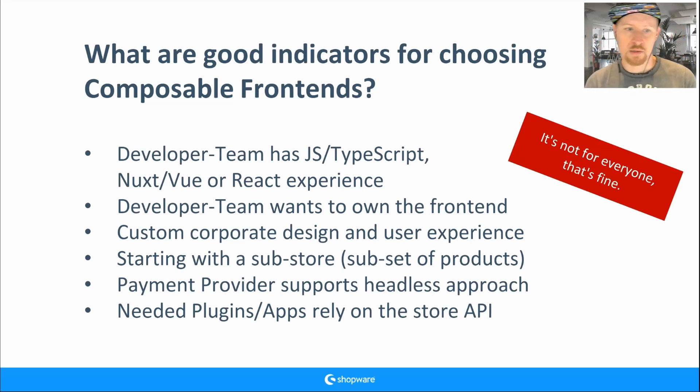If you want to start with just a sub-store or subset of products, that's a really nice indicator — the risk is low, and it can motivate your developers to try new technology. We're also currently working a lot on payment integrations to provide more examples. If you have payment providers that already support headless, that's another good indicator.